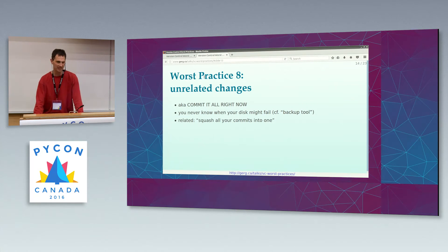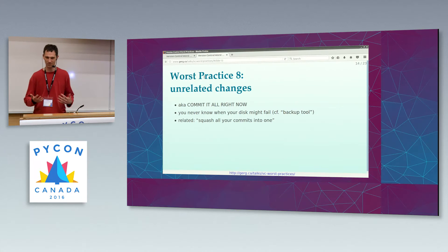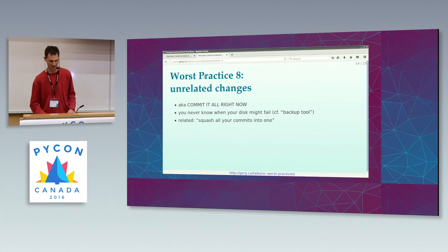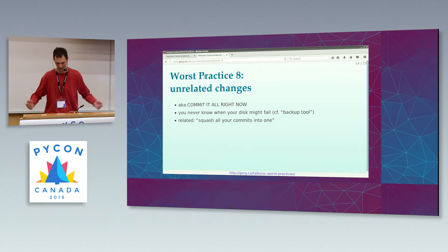There's a related technique supported by modern distributed version control systems. You can work for five minutes, commit, work for ten minutes, commit, commit all day, and then squash all your commits into one. The technology is different but the end result is the same — it doesn't really matter if you squash a whole bunch of commits into one or wait till the end of the day and commit everything together. It looks the same six months from now.